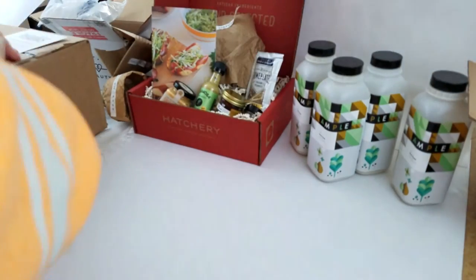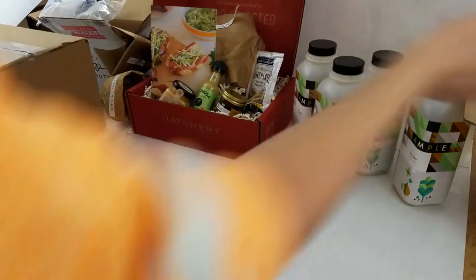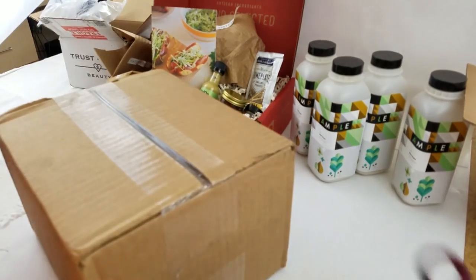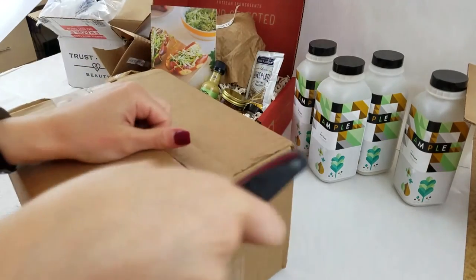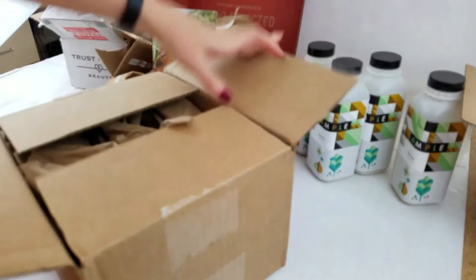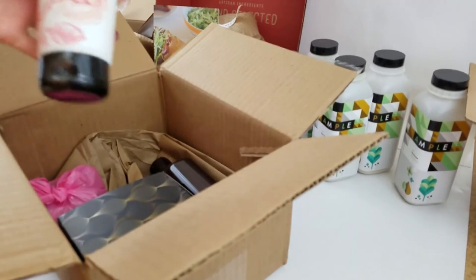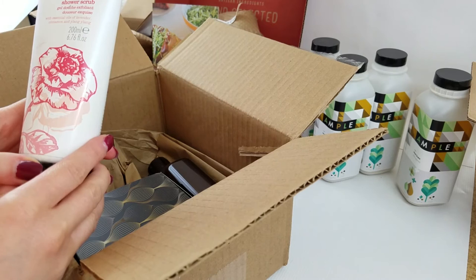They're nice and light — when I was in school chucking everything around in a backpack that was great. Alright, last box — this one's heavy and it doesn't say who it's from, just says attention — surprise box! Oh goodness. Oh, smell that — this is Cowshed Gorgeous Cow Blissful Shower Scrub, lavender cinnamon ylang ylang — I don't know how you say that.